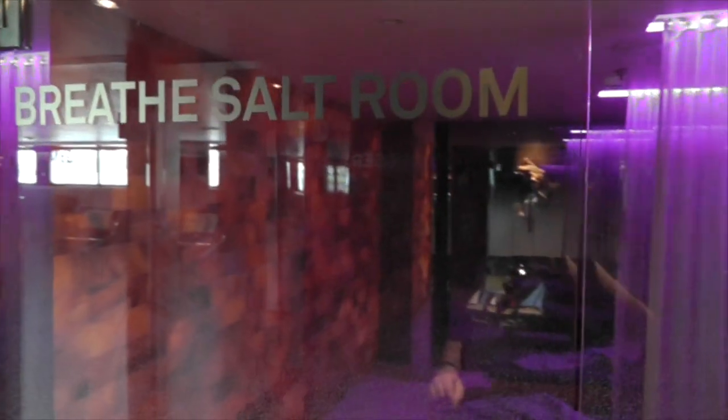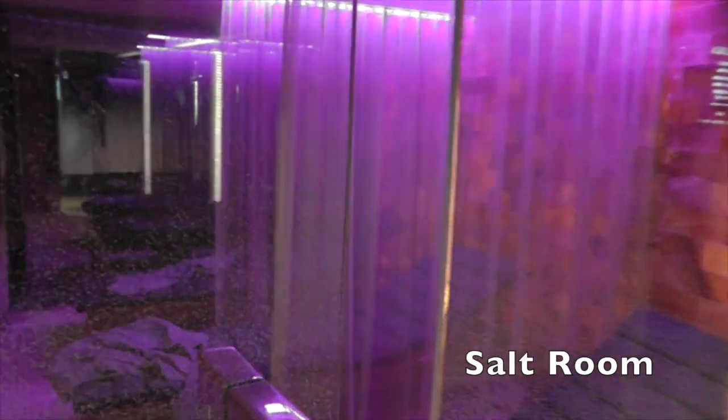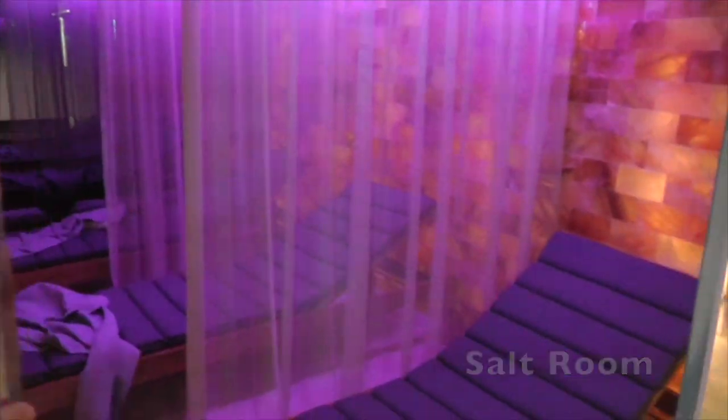Then we move to some other activities you can do on board — the salt room, or Breathe salt room, which is very good for allergies. A few of the team tried this during the voyage and really enjoyed it; they actually fell asleep in here. They said it was very relaxing, a very nice space to go and completely chill out and breathe the lovely salt air.